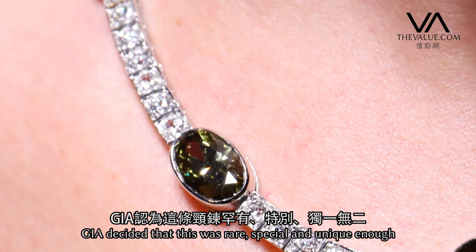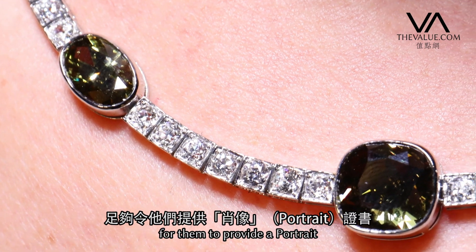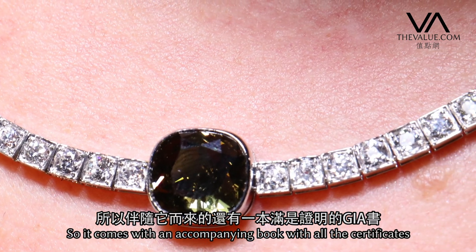GIA decided that this was rare enough, special enough, unique enough for them to provide a portrait, which they've done. So it comes with its accompanying book and all the certificates.